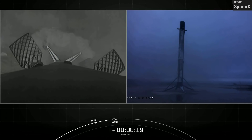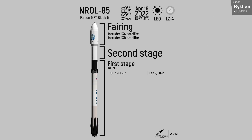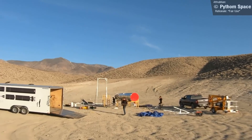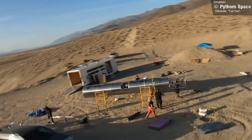Ruklan once again supplies us with a great infographic of the overview of this rocket's history, as well as a nice diagram of the rocket we saw in last week's launch. SpaceX planned to perform 60 launches in 2022, and as you can see, this launch puts them at 23.3% into meeting that objective. Python Space shared a video of a test of their rocket, and it's got quite a few people slightly alarmed about their safety measures — or lack thereof.